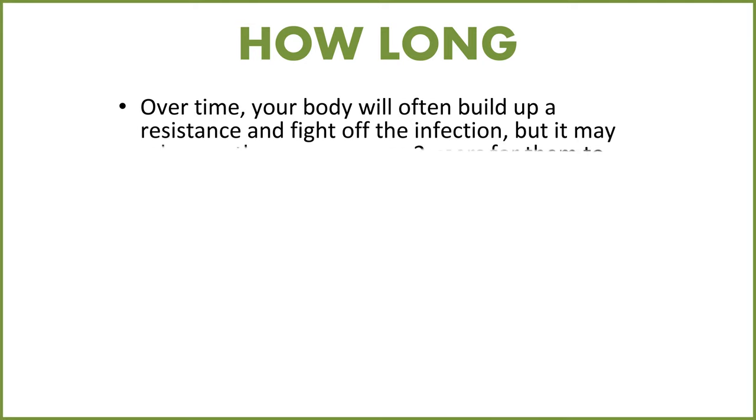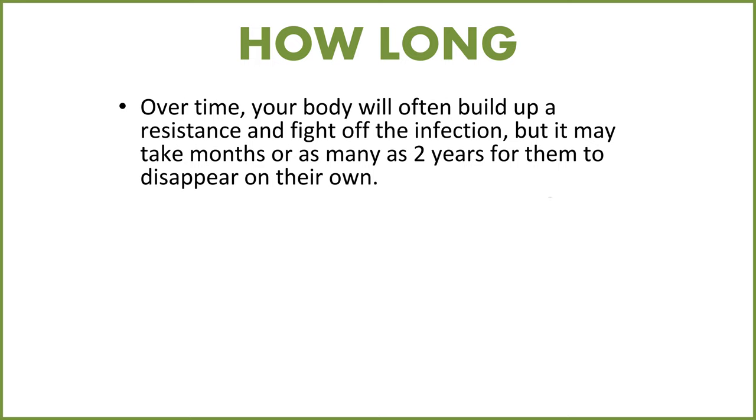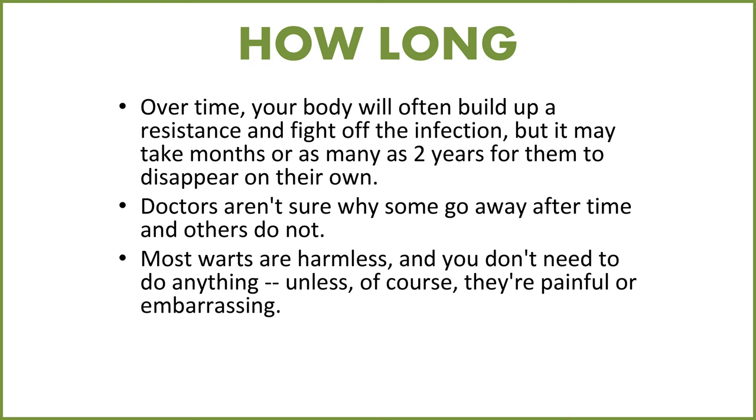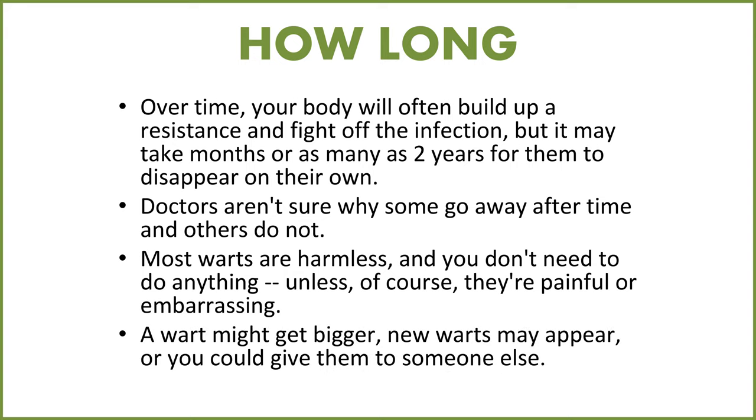How long does it take to get rid of them? Over time your body will often build up a resistance and fight off the infection, but it may take months or as many as two years for them to disappear on their own. Doctors aren't sure why some go away after time and others do not, but most warts are harmless and you don't need to do anything unless they're painful or embarrassing.